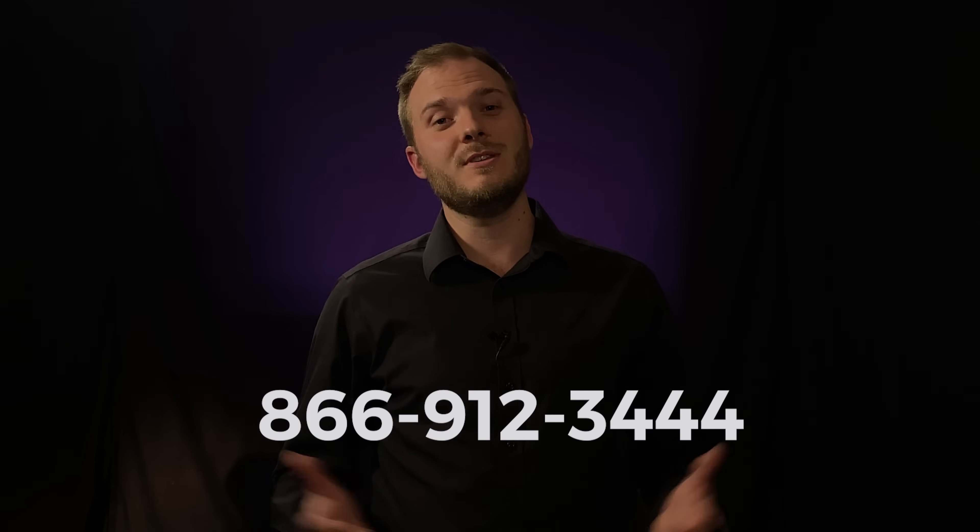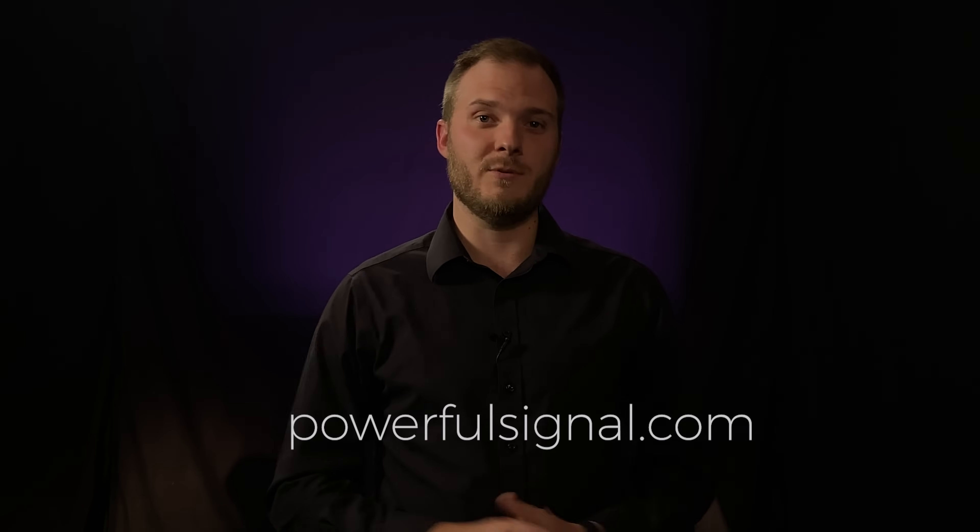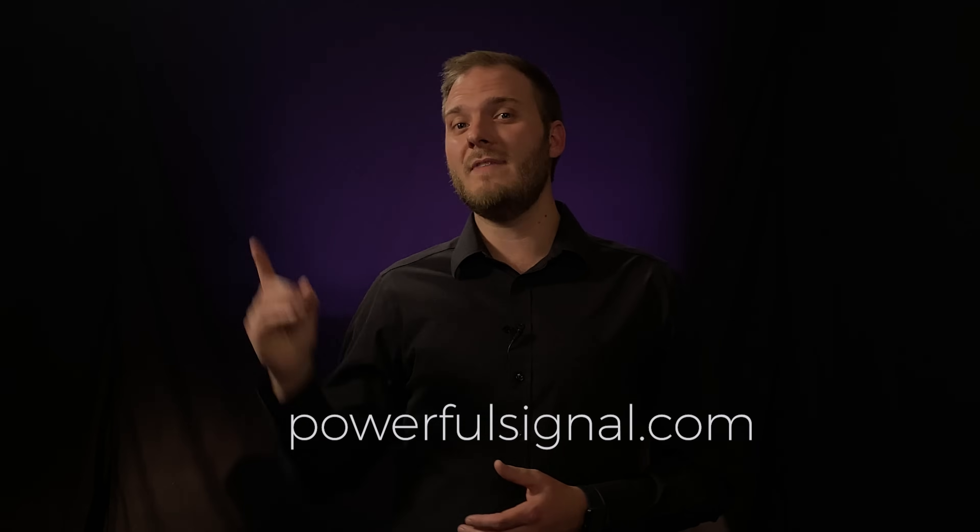If you have any questions, don't hesitate to call the number here and talk to the experts, or visit PowerfulSignal.com. We would love to hear from you. Make sure to subscribe for more tips and facts about the best cell signal boosters for your vehicle, home, and large commercial buildings.